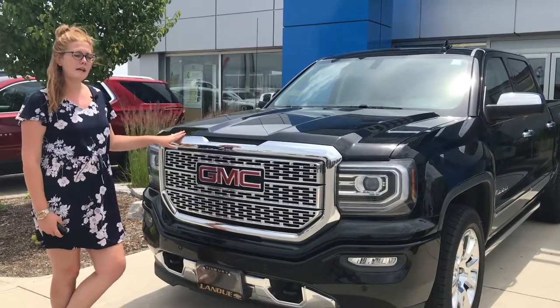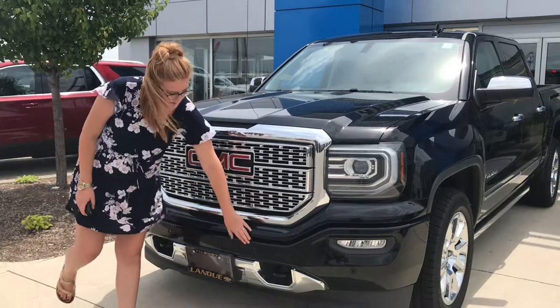This truck has the 5.3 liter V8. It also has the front chrome grille and all your parking sensors.